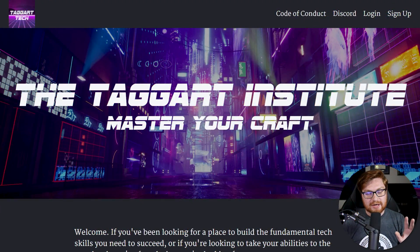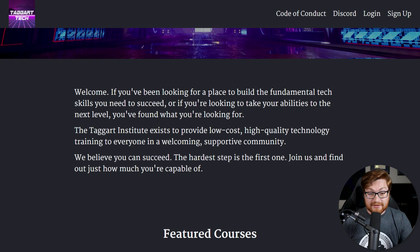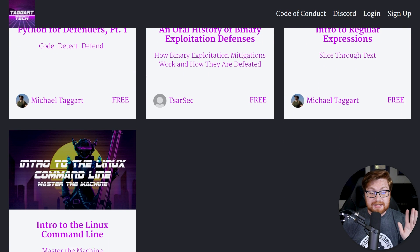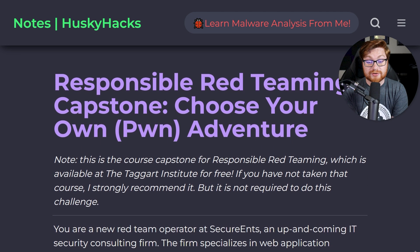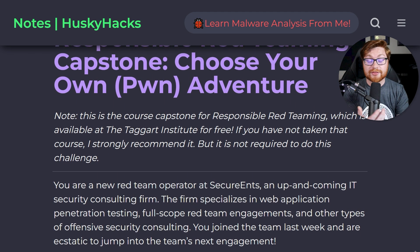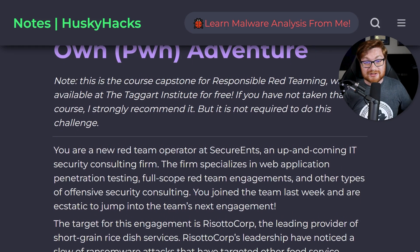If this sounds interesting to you, jump in — go online to taggartinstitute.org. It's completely free, and the Taggart Institute has so much other great stuff. All the featured courses right now are totally free and accessible. This capstone for the Responsible Red Teaming course is what puts you to the test, and you've got nothing to lose — it's free.